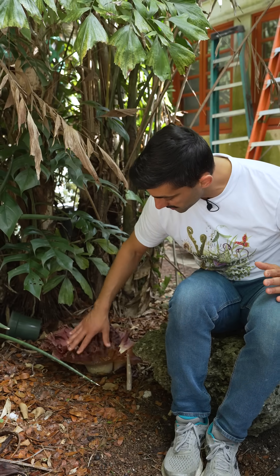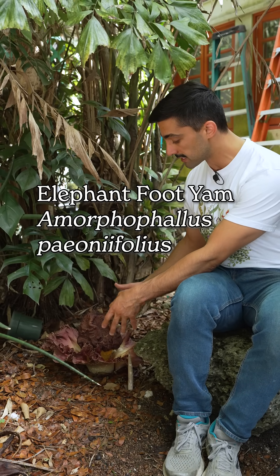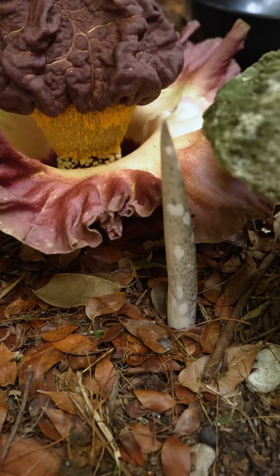At the moment, this reproductive structure is the entire above-ground portion of this plant, Amorphophallus peonifolius. When it's done flowering, it'll send up a single large vegetative leaf, which you can see forming right here.